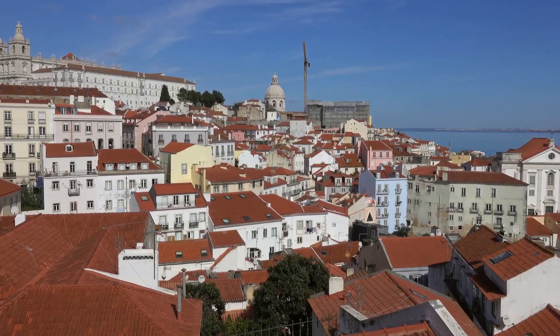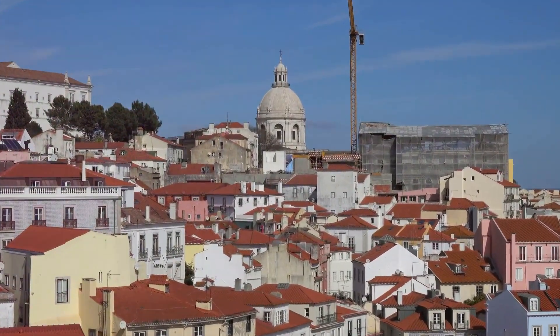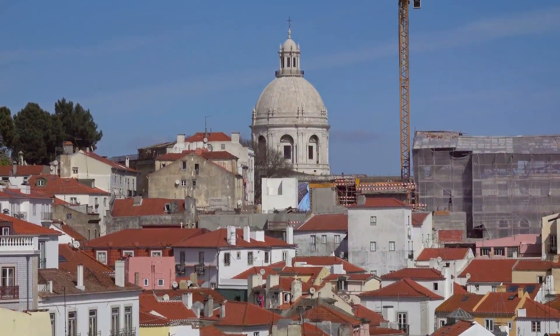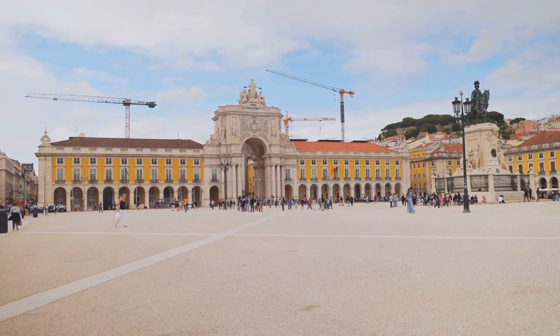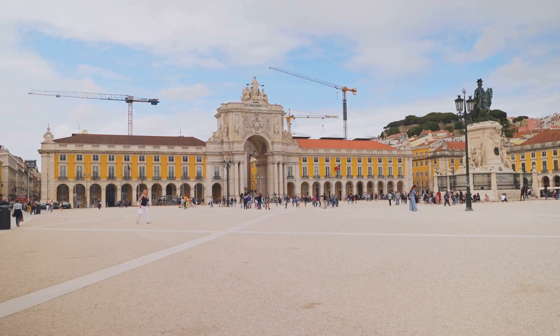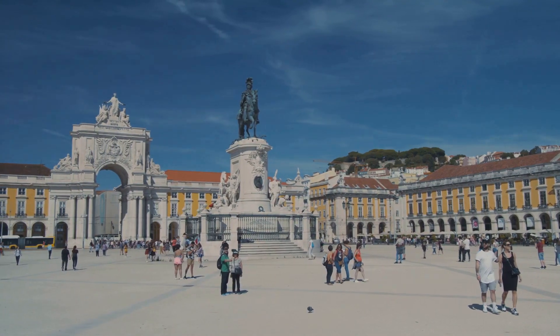Praça do Comércio — one of Europe's largest and most beautiful squares — is the symbolic entrance to Lisbon from the Tagus River. Enjoy the open space, admire the statue of King José I, and explore nearby shops and cafes.